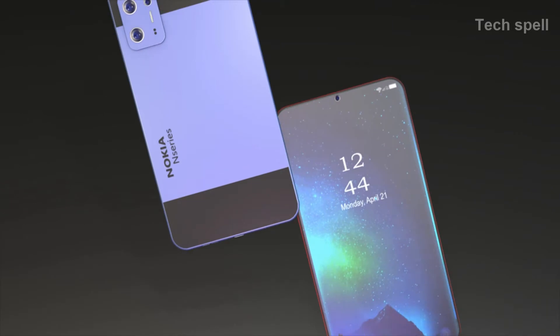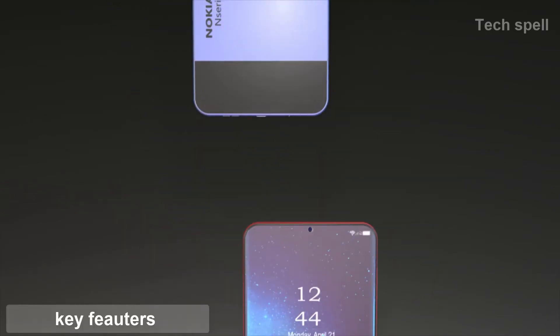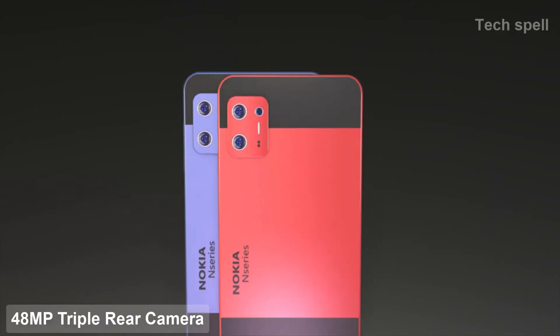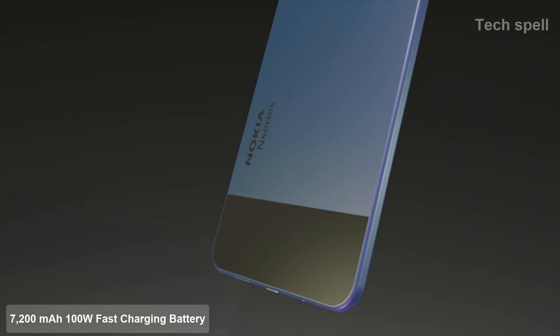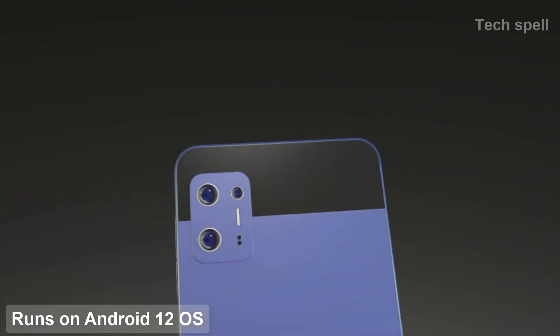Welcome to Techsville. Today introducing the Nokia N97 Mini, a flagship-tier smartphone featuring a 6.9-inch Super AMOLED display, 48-megapixel triple rear camera, Qualcomm Snapdragon 875 SOC processor, 7200mAh 100W fast charging battery, and runs on Android 12 operating system.